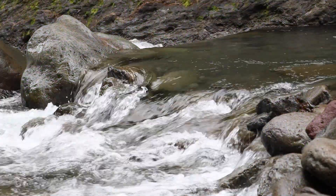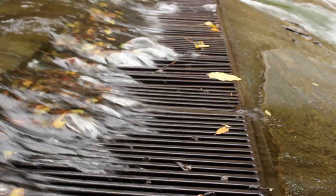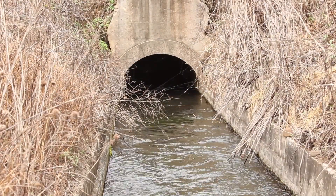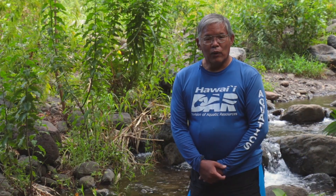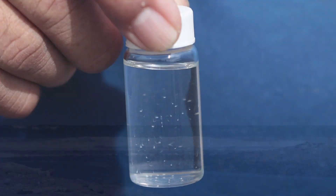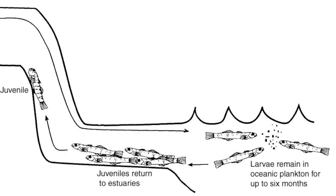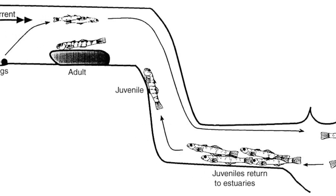A lot of times we take it for granted that the stream flows to the ocean. But what we've seen is that the streams have been diverted for agriculture and other things, and the stream doesn't flow. So a lot of times water gets diverted from the watershed. The animals, especially our stream animals, lay their eggs, and the animals as larvae need to reach the ocean. After they reach the ocean and become part of the zooplankton, they return in about one to three months, and they migrate upstream.